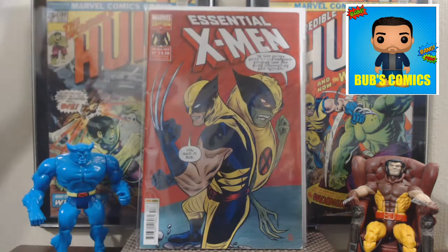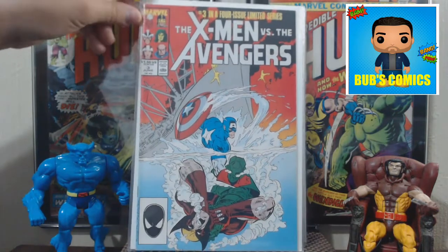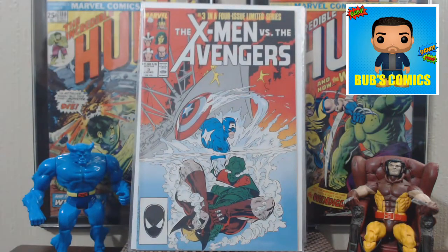Here is X-Men vs. The Avengers number 3. This is the only one I was missing, so now I have the full four-issue set. Picked them all up for a dollar or less. Very happy to have those. Most of these books are not big dollar books or anything like that, but for a dollar they're pretty good books.